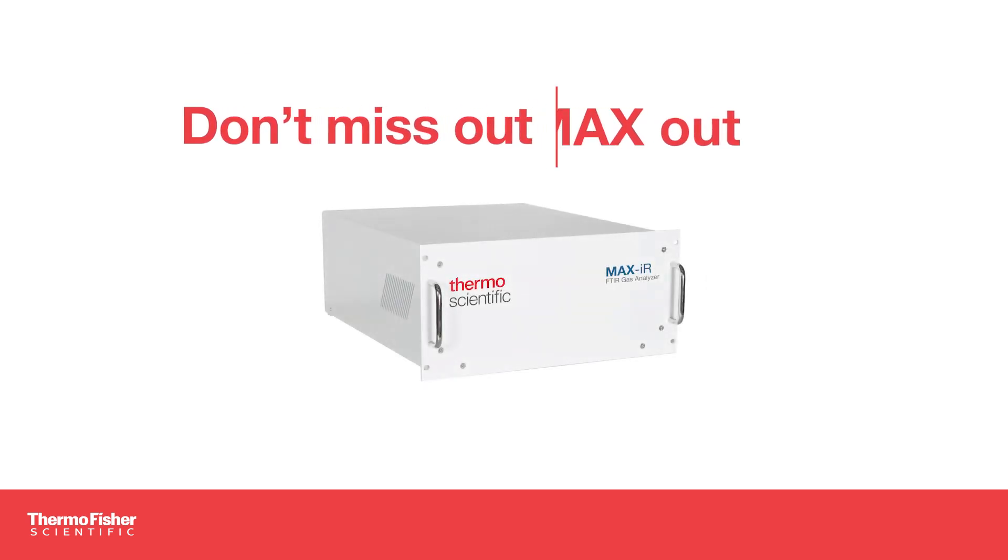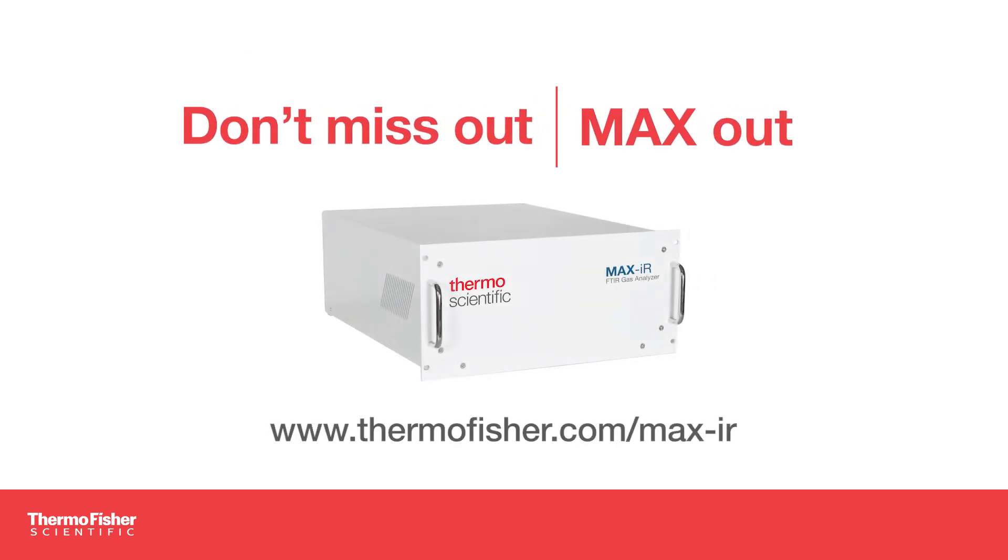Don't miss out. Max out. Visit thermofisher.com/max-ir today to learn more.